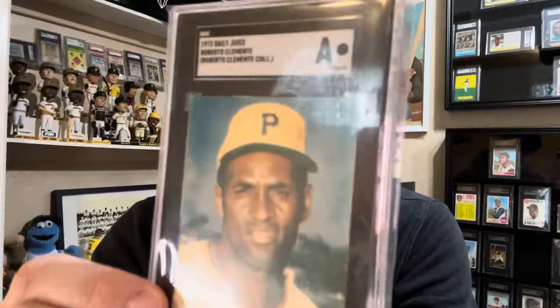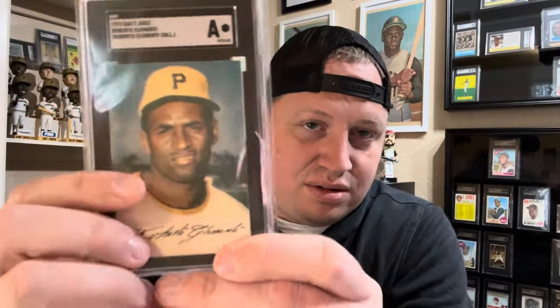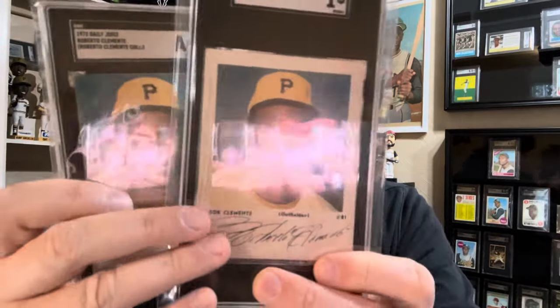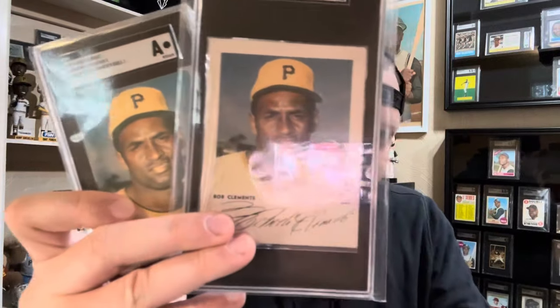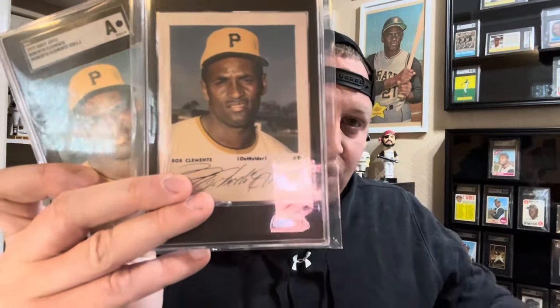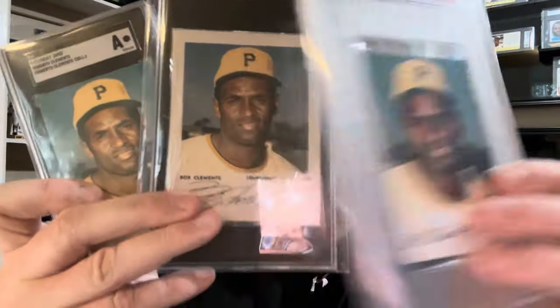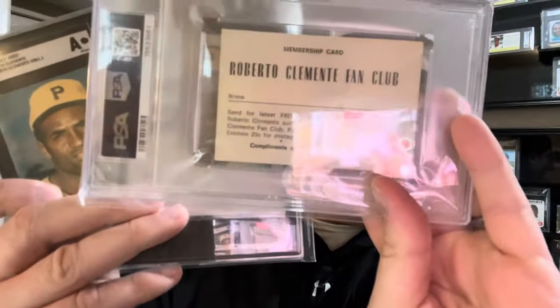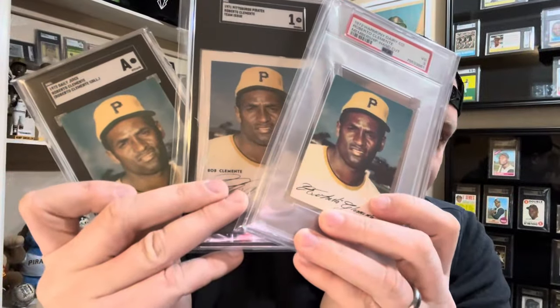We've got three more to go. We've got the Daily Juice card that is from Clemente's personal collection — love that card. We have the Pittsburgh Pirates team photo with the facsimile signature on the bottom. And then last but not least, we have the Harmony Dairy giveaway — it says Harmony Dairy right down here. There's a triple take for you guys.